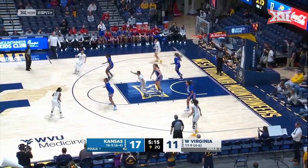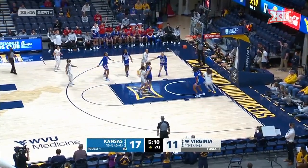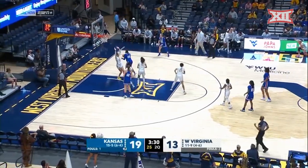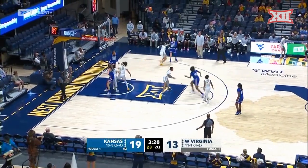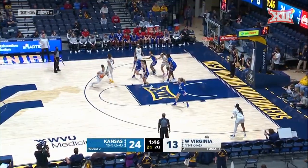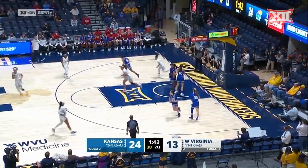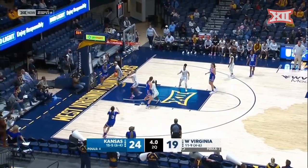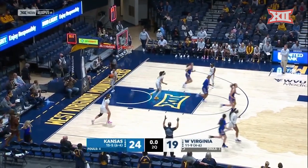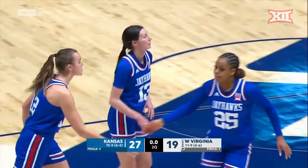Martinez, Gray comes up to set the screen. Smith step back, got a good look, hits it. And Prater, who did not start this game for Kansas, in the corner — Brussel hits. Quinterly finds space, West Virginia gets the bucket. Good dish. Kurskyter scores. At the horn, Kansas goes up 27 to 19.